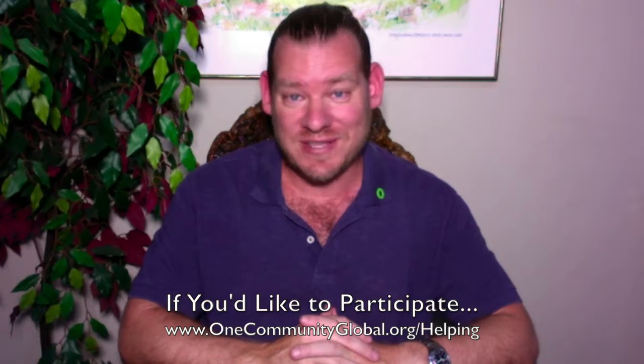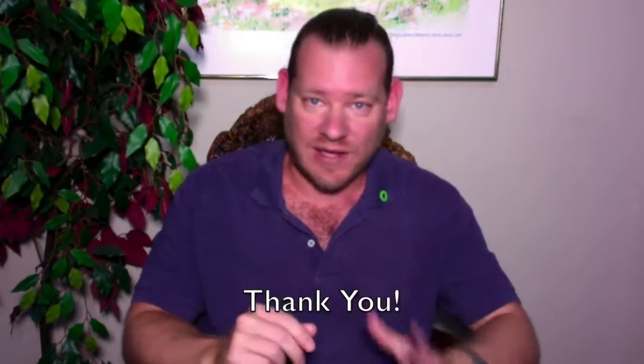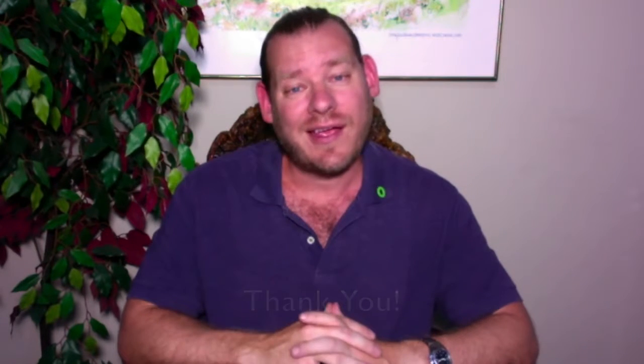And if your favorite way to participate is just watching these updates, we appreciate that — it makes a difference. We're grateful if you're just somebody that's sending us love and thinking about us; that makes a big difference too. So with all that said, thank you. Thank you for the donations, the comments, the likes, the shares, and thank you for watching to the end of the video. Until next week, we will, of course, keep on keeping on. Thanks.